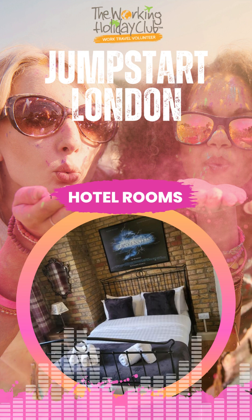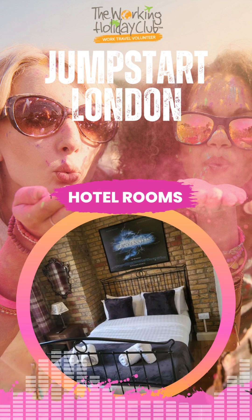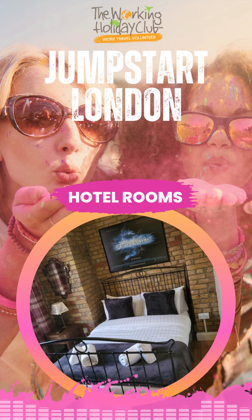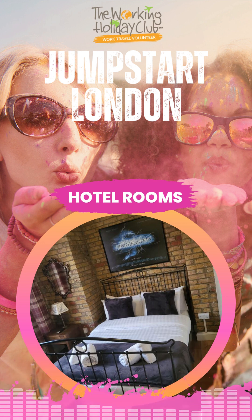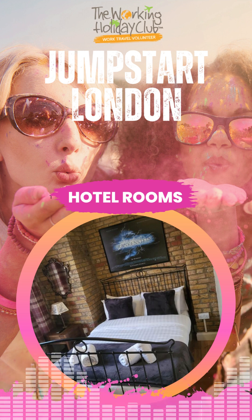Our London hotel style accommodation is based in zone three of East London. It's hotel style housing, so you'd have your own room within the hotel with an ensuite bathroom. Rent is £150 a week for a single ensuite room with a single bed or £180 a week for a double room if you're travelling as a couple. There's no kitchen or laundry facilities, but there is a laundromat close by and a restaurant in the hotel, as well as a kettle in your room with milk pods for making tea and coffee. These hotel rooms are budget backpacker style and best suited to travellers who want their own space or a cheap temporary room while they look for their own housing on arrival or wait for one of our other room types to become available.